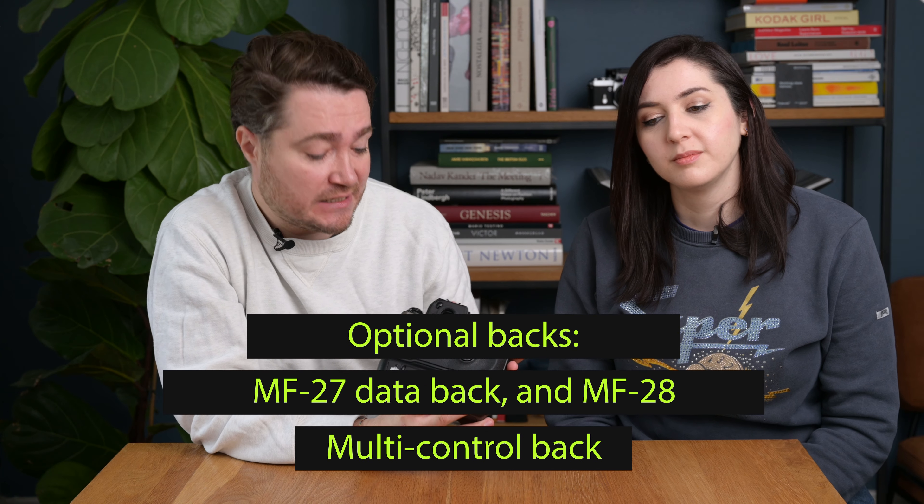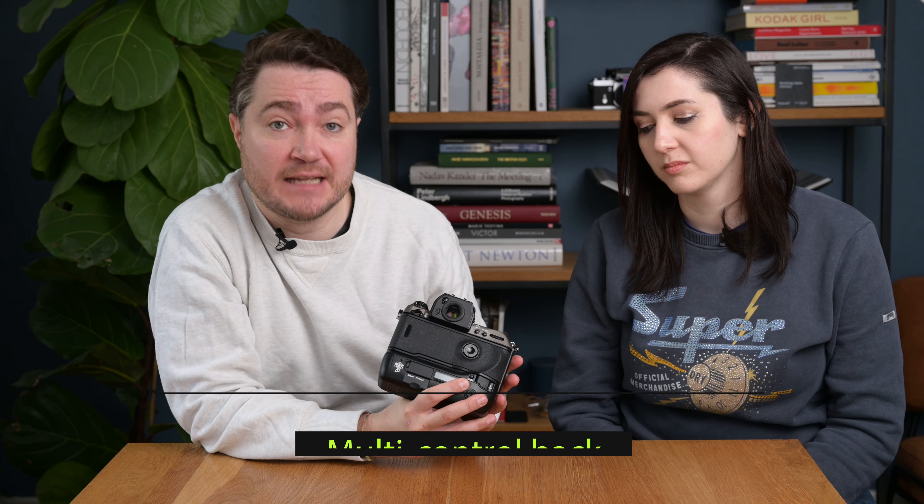For camera backs, you had the option of the MF27 standard data back, which replaces the one that comes standard with the camera, or the MF28 multi-function back, which adds multi-interval shooting among other features. The camera is not very light at 1.2 kilograms without batteries — with batteries you're looking at about 1.5 kilograms for the body alone, without a lens. It is all-metal construction and weather-sealed to a certain degree, designed to be used anywhere from weddings to construction sites.